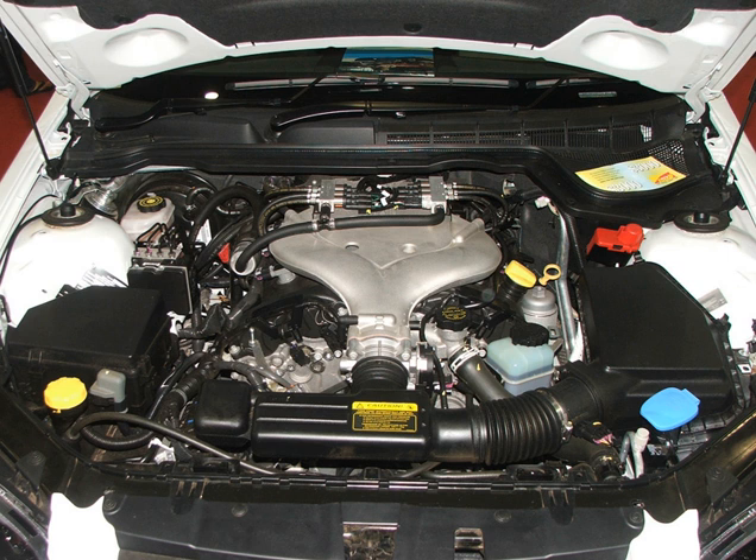The LFX is an enhanced version of the LLT engine. Introduced in the MY2012 Chevrolet Camaro, it is 20.5 lb lighter than the LLT due to a redesigned cylinder head, integrated exhaust manifold, and composite intake manifold. Other components like the fuel injectors, intake valves, and fuel pump have also been updated. Power and torque are up slightly from the LLT. The compression ratio is 11.5:1. The LFX also features E85 flex-fuel capability.